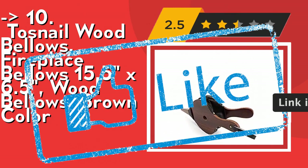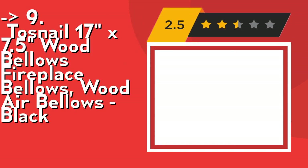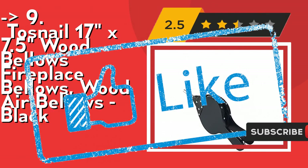Number 9 is the Twosnail 17x7.5 Wood Bellows Fireplace Bellows, a wood air bellows in black. It's wood material, color black, and includes a leather strap for hanging. Check out the link in description to buy this product from Amazon.